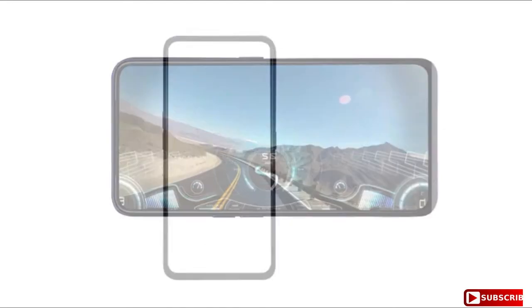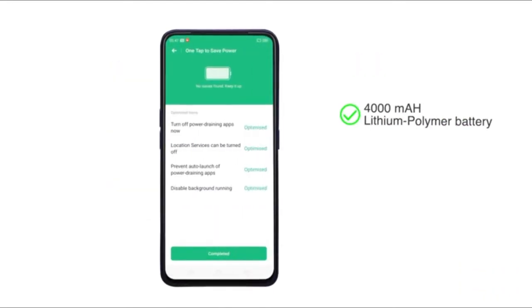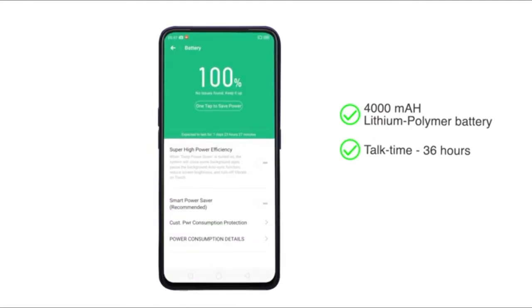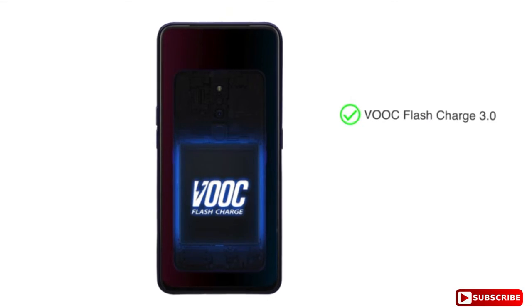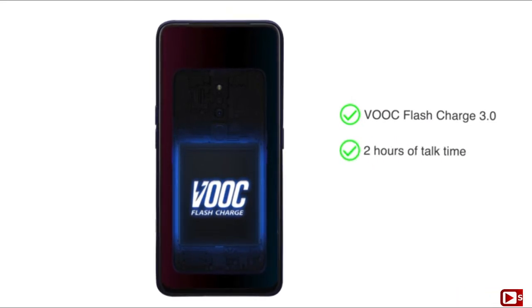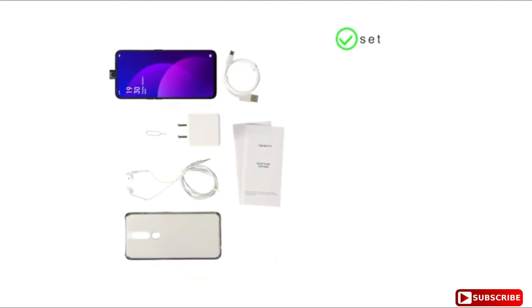The 4000 mAh lithium polymer battery provides a talk time of 36 hours and a standby time of 360 hours. With VOOC Flash Charge 3.0, enjoy two hours of talk time with just five minutes of charge.